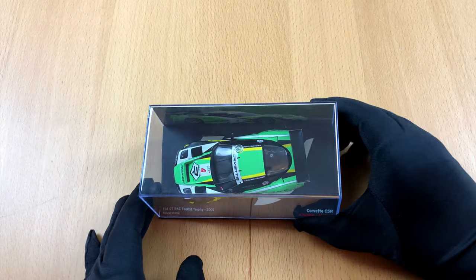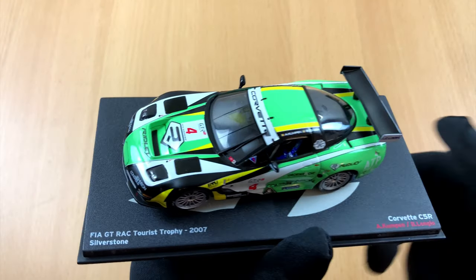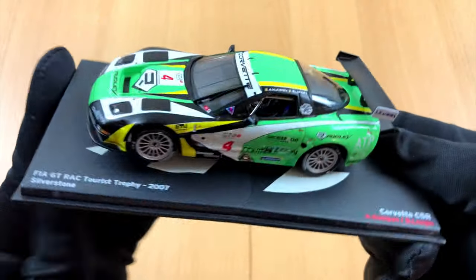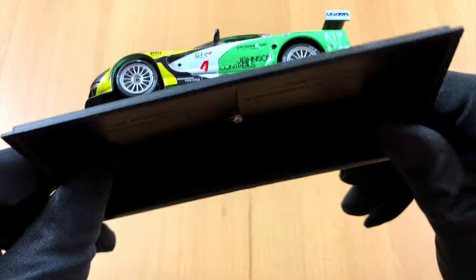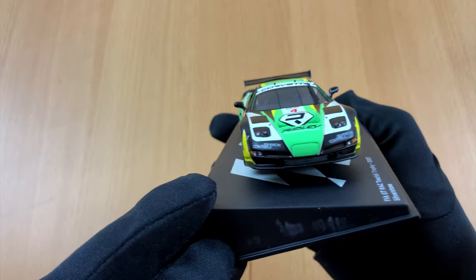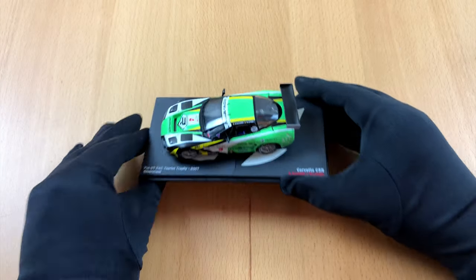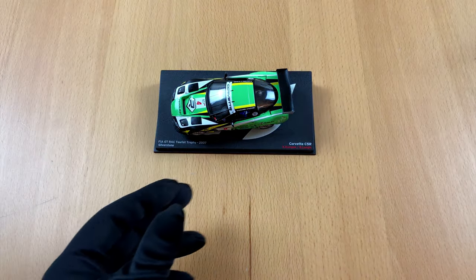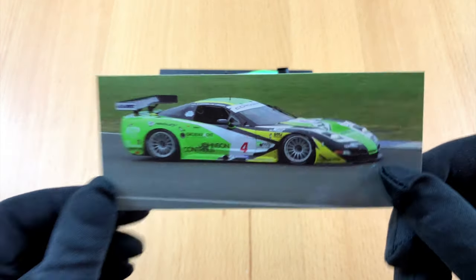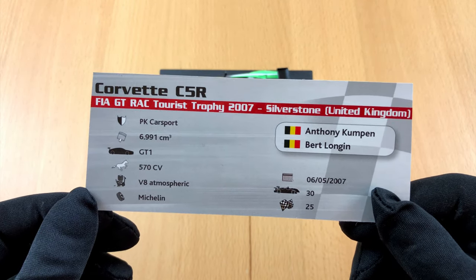If you are a car guy like me, I'm pretty sure you have figured it out already. These two beauties are Chevrolet Corvette C5R, with an R for racing. This model has a broken base plate, but the car itself seems to be okay, so there is nothing to worry about. I didn't plan to use the base or the case after all. As you can see in the photo, this model was created after a real-life race car — makes it even more exciting.